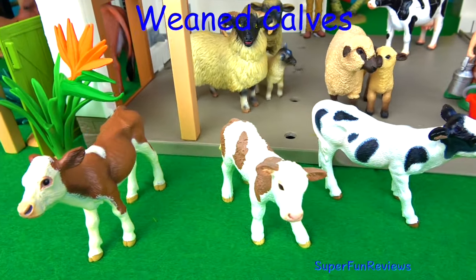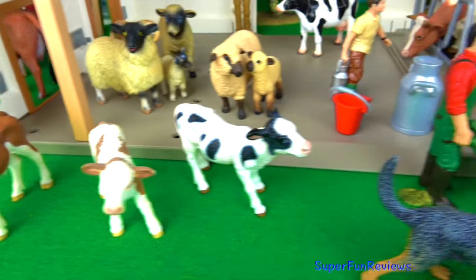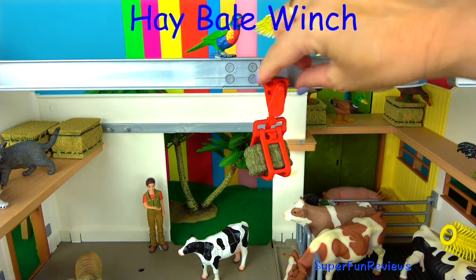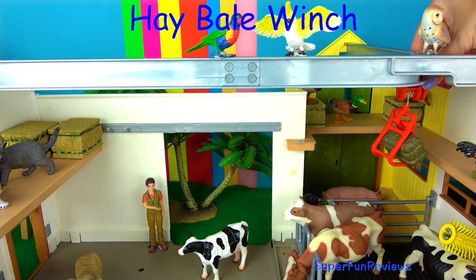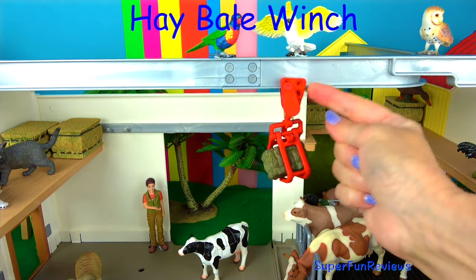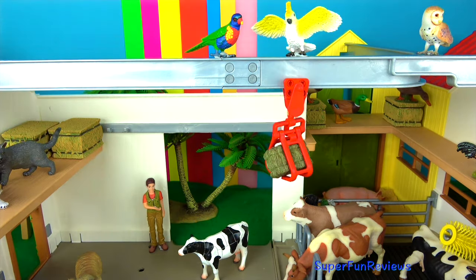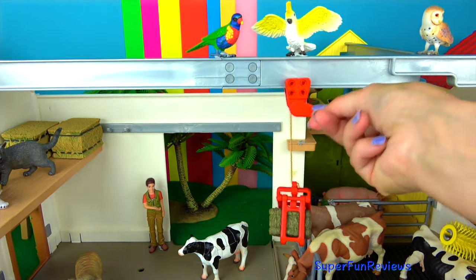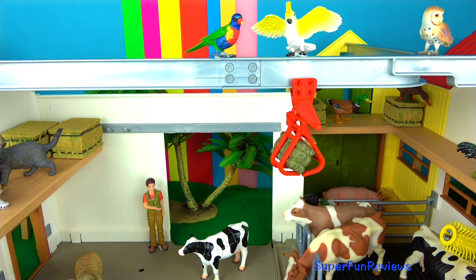These are my three weaned calves. They don't need their mother's milk anymore — their mother gives it to the farmer through the milking process. This is the hay bale winch. It slides around the whole farm. It's really good. It slides right out to the left there, and to wind it up and down just turn the little handle. Then the little claws down the bottom can open up and you get the hay bale out.